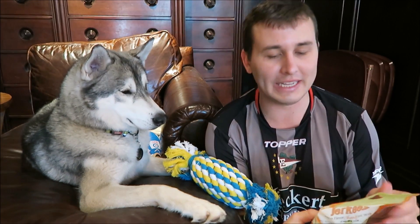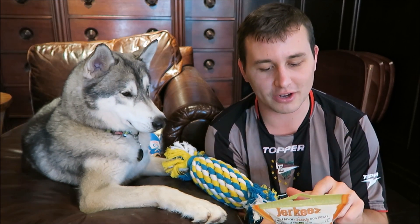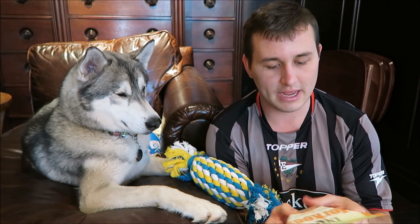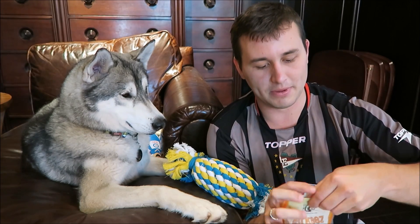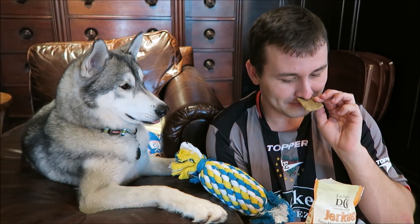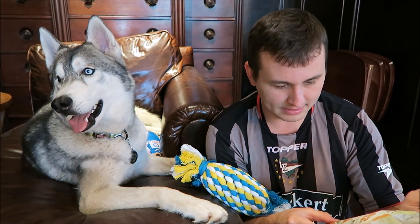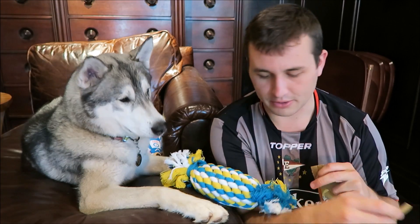The last thing in the box is going to be these jerkies — jerkies is a big thing that Pet Treater does. Actually, it's not the last thing. These are taco-flavored chewy dog treats, and chicken is the number one ingredient. Let's open these up. They actually do smell like a burrito — they do smell like that. They smell like a taco. Here, you want one? You gotta do something for it.